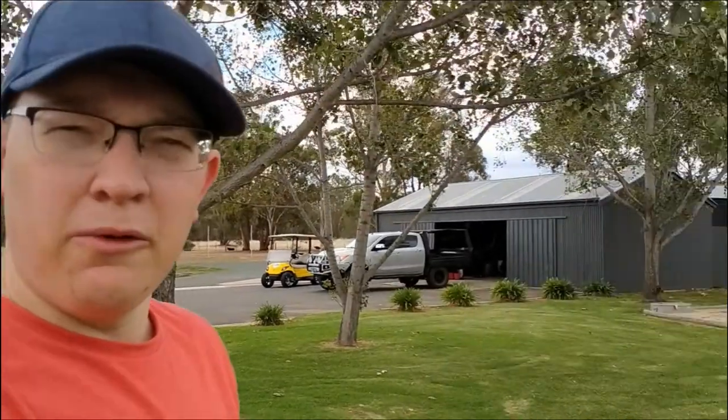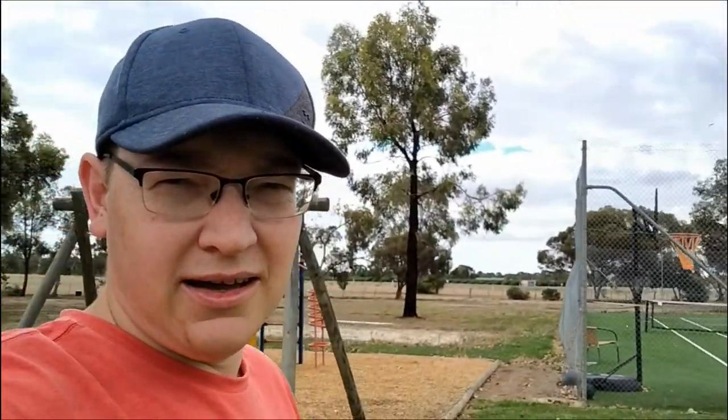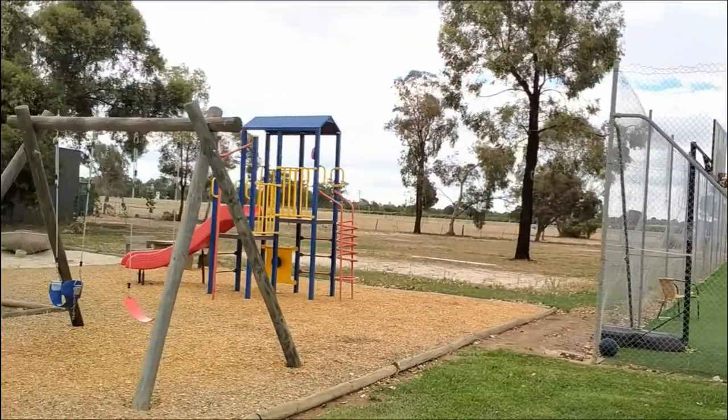Alright, so we're out here now at sort of the front of the hotel. In the background we've got the tennis courts and the kids' playground. Not huge, but plenty of running around space.